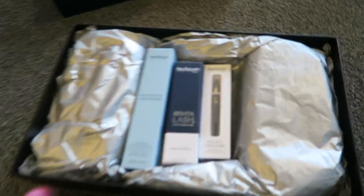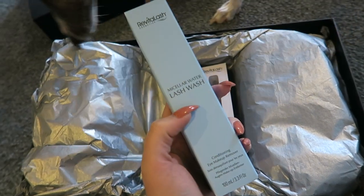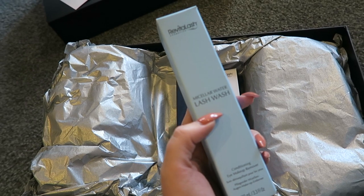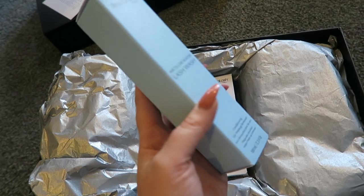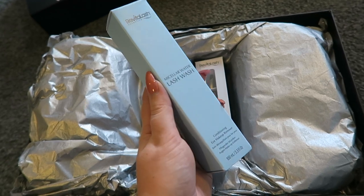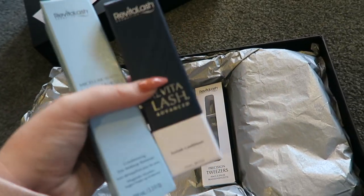In here is the new micellar water lash wash which we are stocking on Exo Beauty. Basically this is a micellar water that's perfect to remove your makeup and remove any oils, dirt, and debris off your face and lashes right before you apply your Revitalash at night or in the morning — and it's conditioning as well, so really good for your lashes. You can get that off Exo Beauty, and Revitalash too.